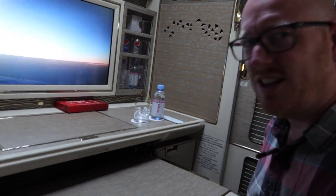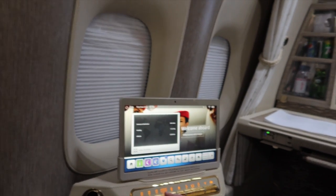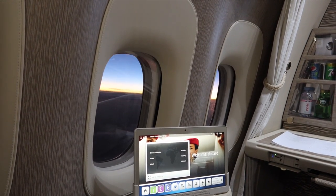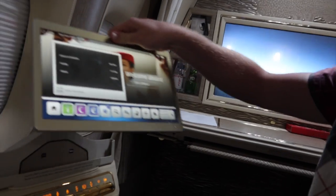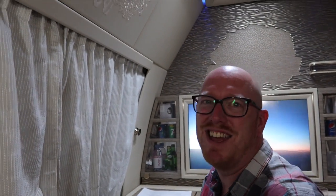Look at this table — loads of controls along here. We can do the window blinds — if I press that, you'll see the window blinds go up. Beautiful sunrise out there. And they go back down again quite quickly. This actually becomes a tablet that you can sit on your knee and do different things with, and then it goes back into its dock when you're done. And these curtains close completely — it really is like a hotel room; you've got curtains and everything. Incredible.